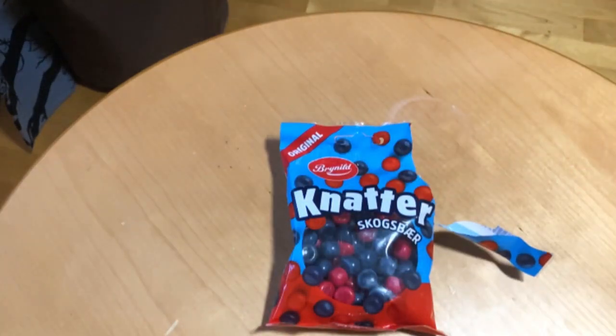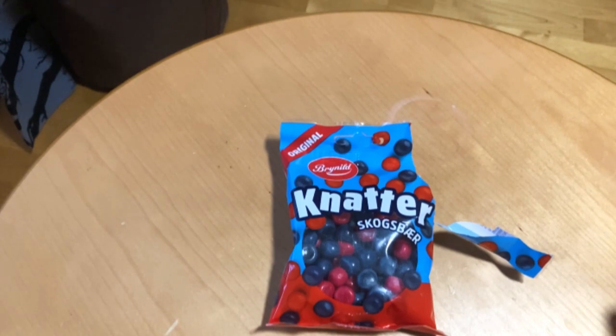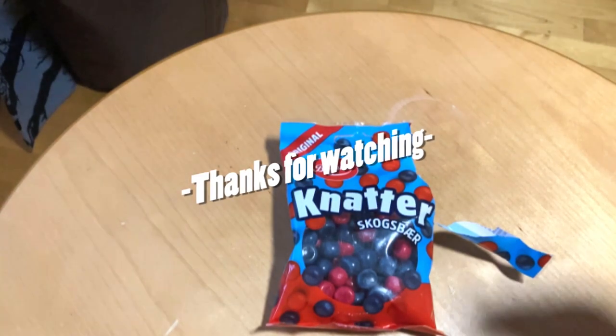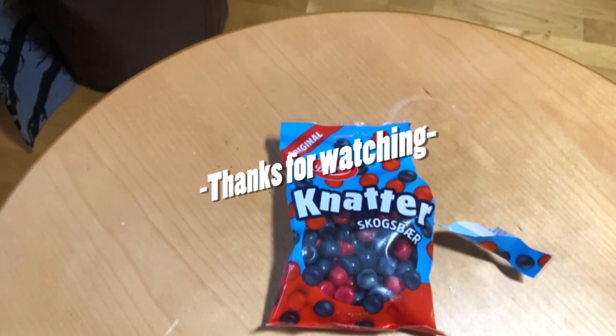So what's your favorite Knätter — is it this one, the fruit flavor, or is there a different flavor you prefer? Please leave a comment, subscribe, like, and of course we'll see you next time!